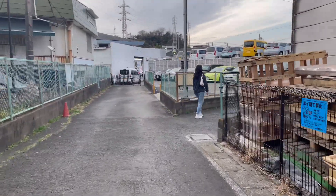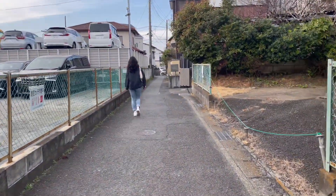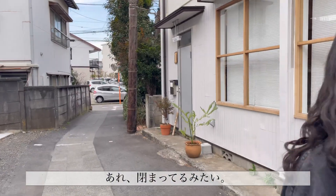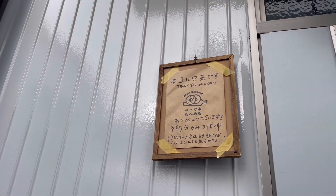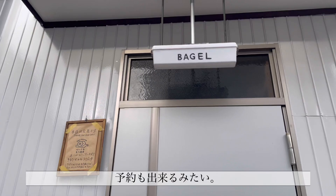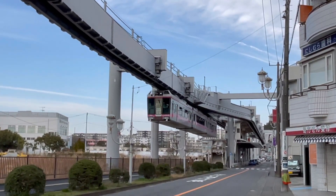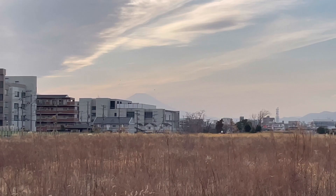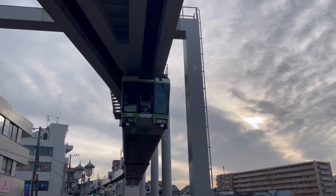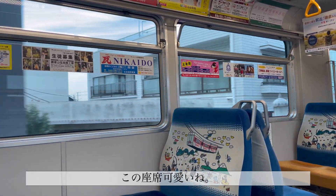It looks closed. Oh, it's sold out today! Oh no. You can make reservations too. Cute. So pretty, so pretty!